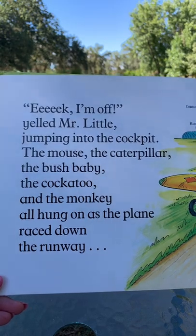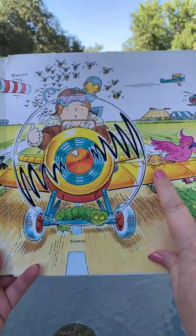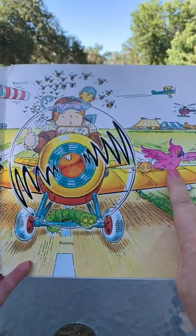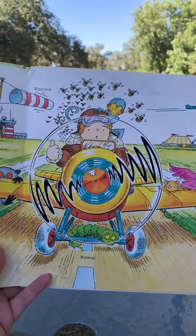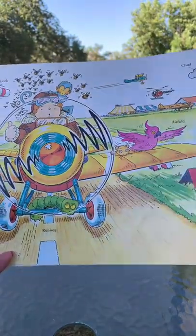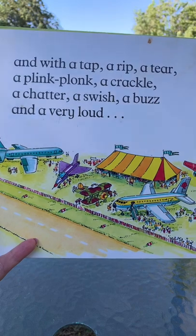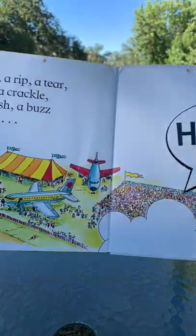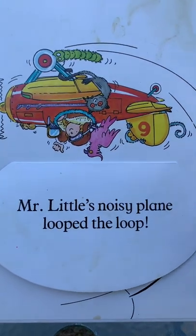'Eek, I'm off!' yelled Mr. Little, jumping into the cockpit. The mouse, the caterpillar, the bush baby, the cockatoo, and the monkey all hung on as the plane raced down the runway — looks like the bees are chasing them! And with a tap, a rip, a tear, a plink-plonk, a crackle, a chatter, a swish, a buzz, and a very loud 'Hooray!' — Mr. Little's noisy plane looped the loop!